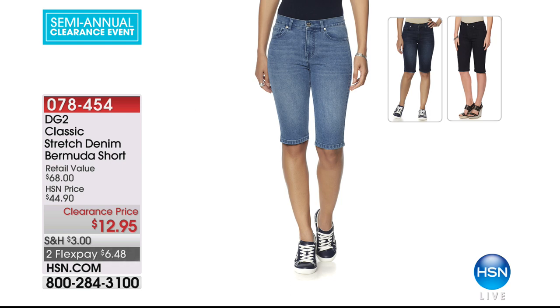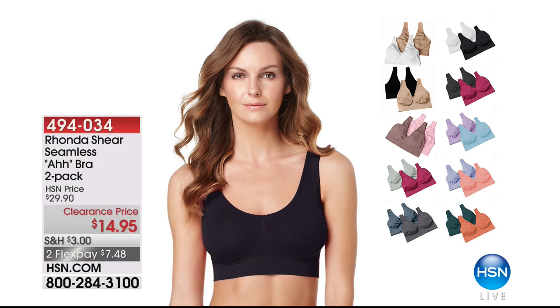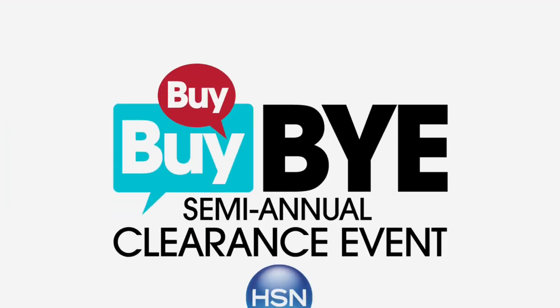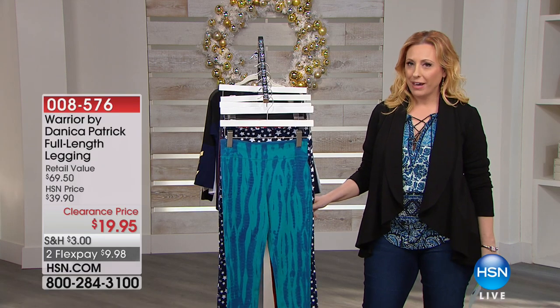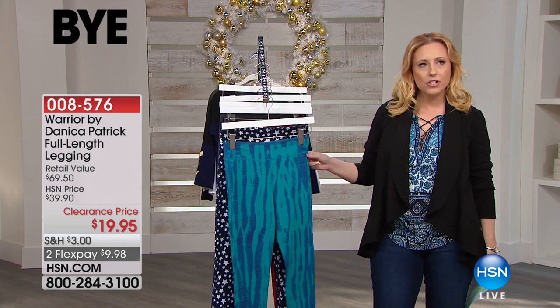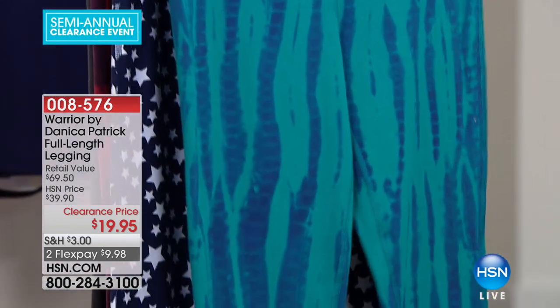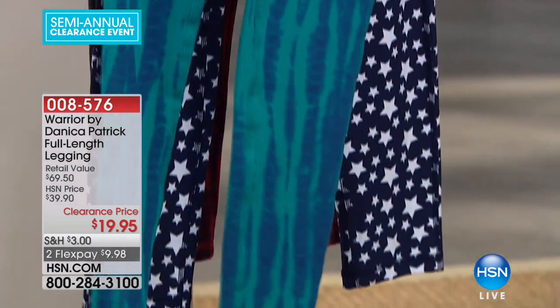Also the Awe bra was crazy popular in the show — I have black-nude and white-nude. $14.95, two flex pays of $7.48. We're moving on — less than 10 minutes left in my show. This is from Warrior by Danica Patrick — Danica Patrick, the only woman who's ever had a pole placement in NASCAR racing history, I believe. She retired this year from NASCAR but may be doing some other racing.